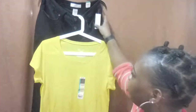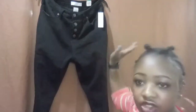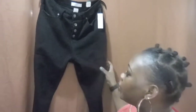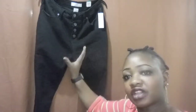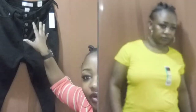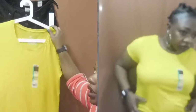This next outfit is a black high-rise jean from Walmart, again $7.78. It has buttons that hide your problem areas. I do have problem areas right here and it just solves the problem. I paired it with this yellow shirt — you can pair it with anything you want.